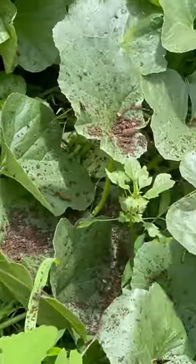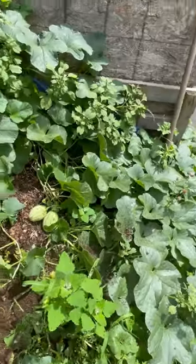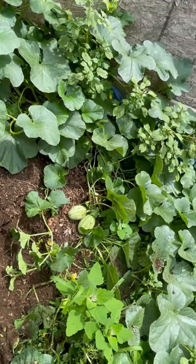So it has just really, really grown — going into the driveway, so I'm going to have to reroute some of these branches.